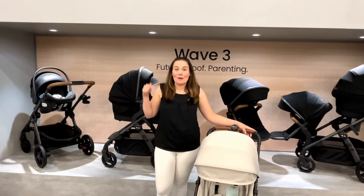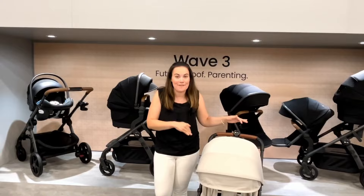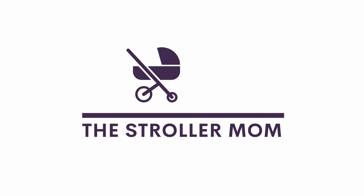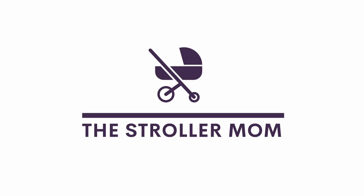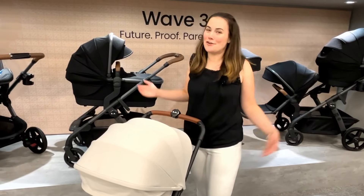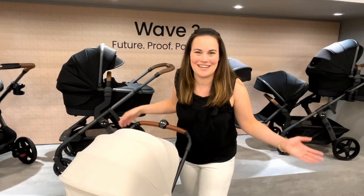Hi from the ABC Kids Expo! I'm so excited here at the Silver Cross booth to show you the brand new Jet 5, and let me tell you they've made some really cool improvements. If you're new here, I'm Emily, the Stroller Mom — I review car seats, strollers, and baby gear, and that's why we're here at the ABC Kids Expo. Please be sure to like this video and subscribe to this channel.